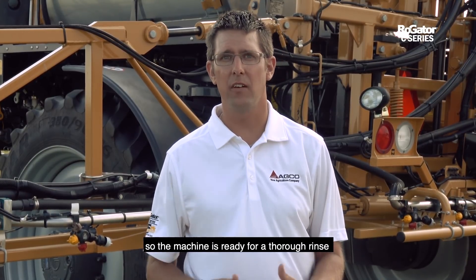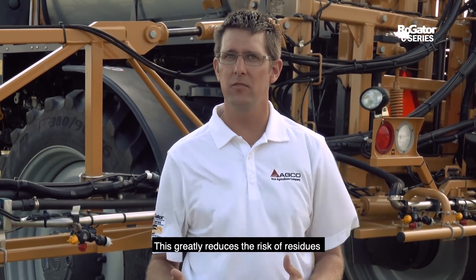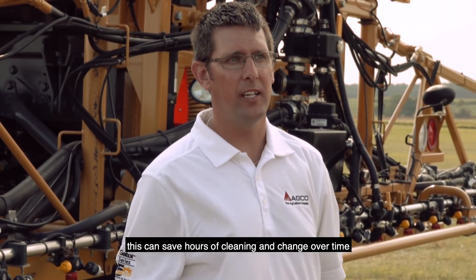Then empty the nozzles with compressed air so the machine is ready for a thorough rinse. This greatly reduces the risk of residues accumulating in the sprayer when it's not in use, and when it comes time to change product, this can save hours of cleaning and changeover time.